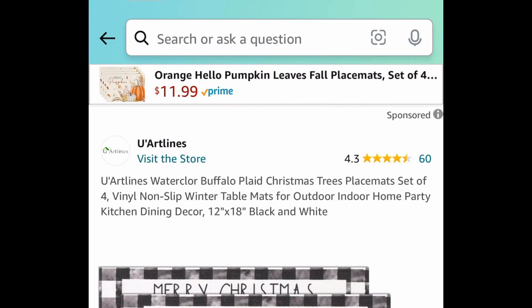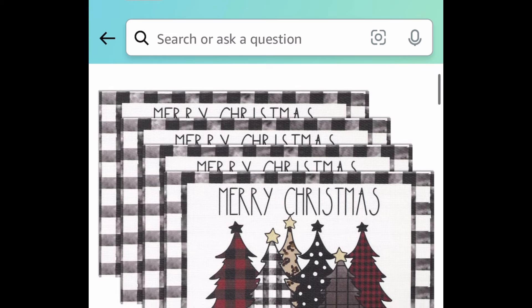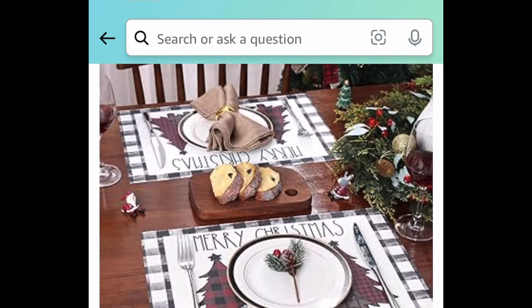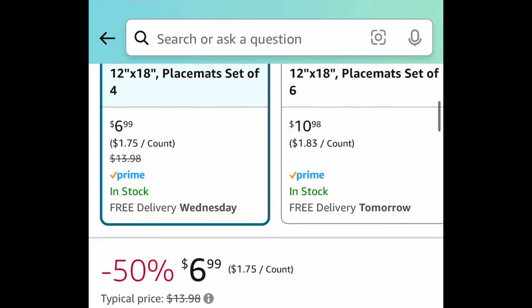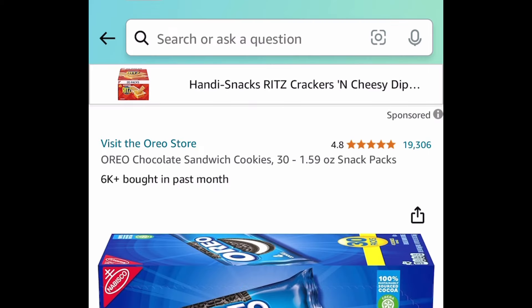Next, we have these buffalo plaid Christmas placemats and you get to choose from the four or six piece sets. You can also pick a table runner that goes with it — when you click the link it'll show everything that qualifies. The four piece set is $6.99, and with our code we're saving 50%, meaning you can get it for just $3.49.